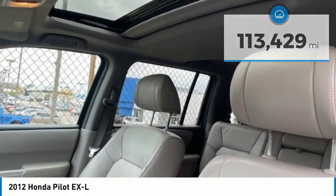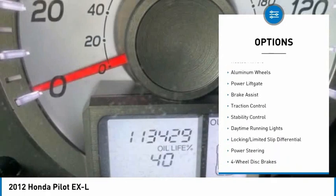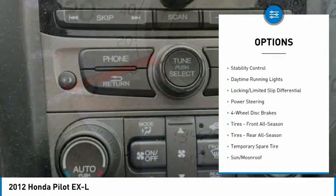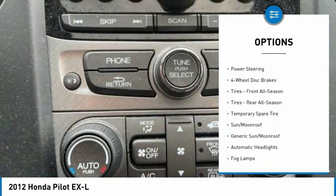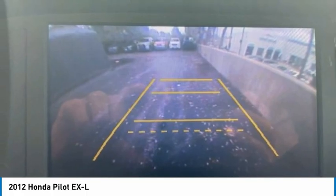Here are some of this vehicle's great options: four-wheel drive, tire pressure monitor, tow hitch, heated mirrors, aluminum wheels, power lift gate, brake assist, traction control, stability control, and daytime running lights.